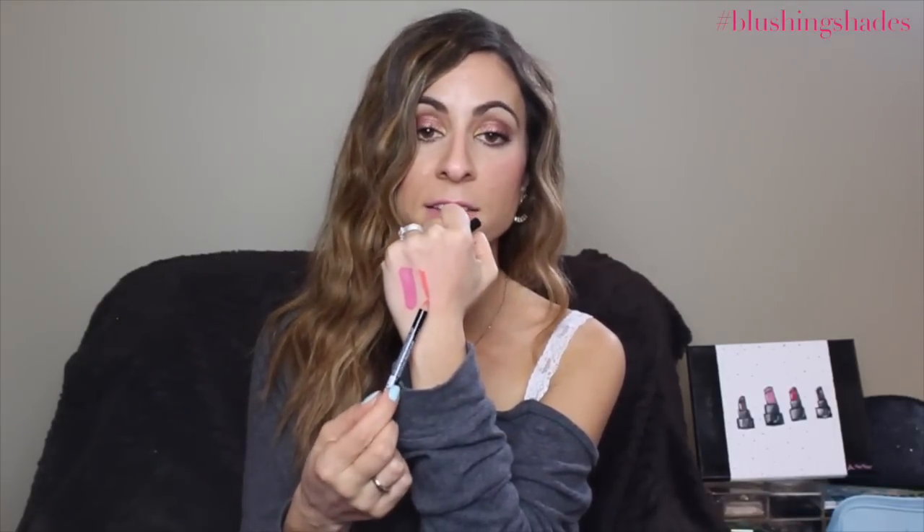Next is a lip combo I've been loving — I really like a pinky coral lip. The first part is a lip liner by Annabelle called Coral. It's a nice coral color and I'm very surprised — these actually last a really long time for a drugstore liner. I really like the color.